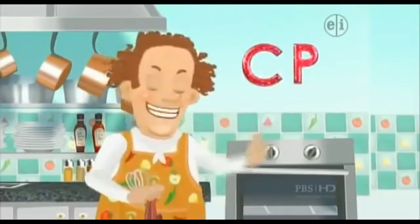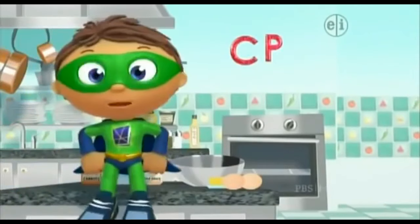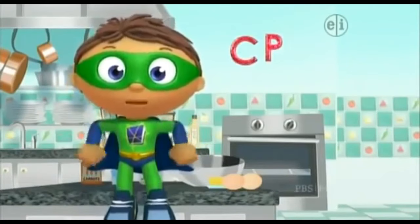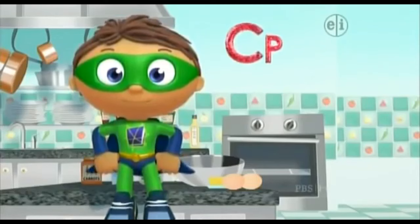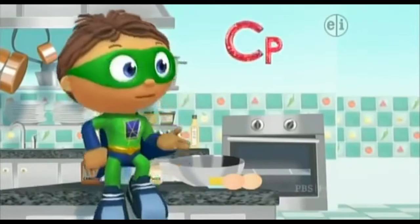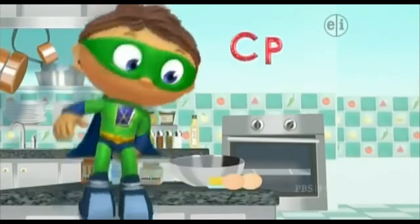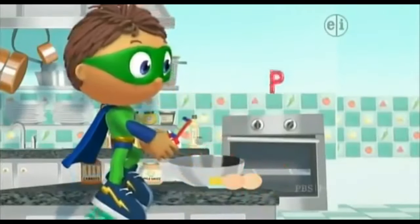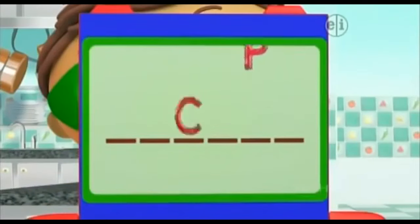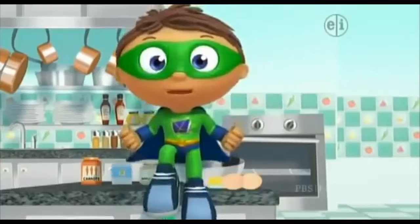You see super letters? Which letters did you find? C and P! Oh yeah! Let's put them in our super duper computer! Four more super letters, and then we'll get our super story answer. Right on, readers!